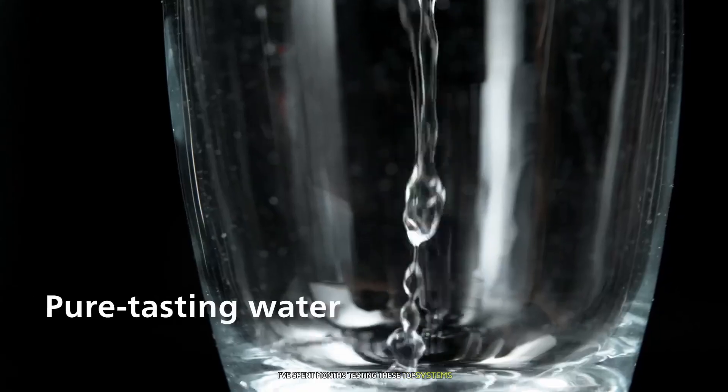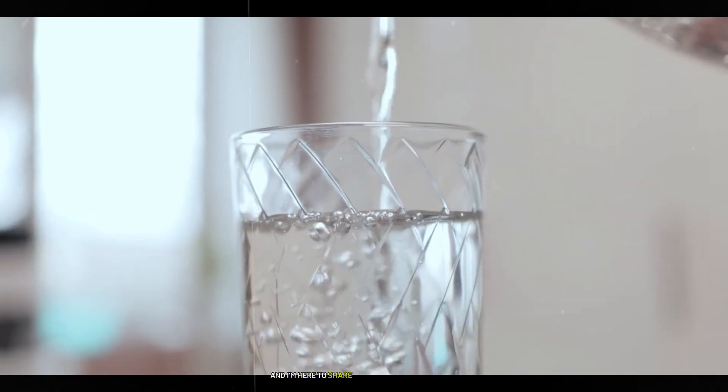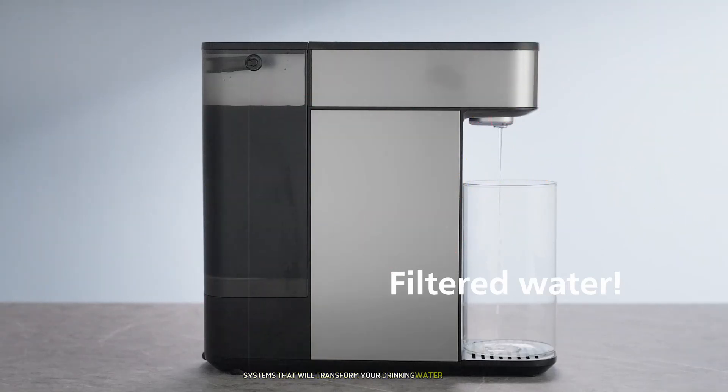I've spent months testing these top systems, measuring everything from water quality to ease of use, and I'm here to share my comprehensive findings. Let's count down the seven best countertop RO systems that will transform your drinking water experience.